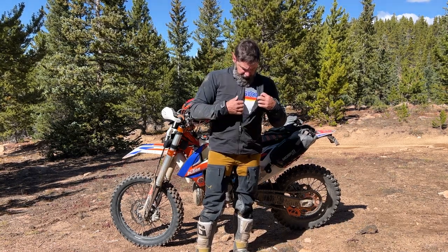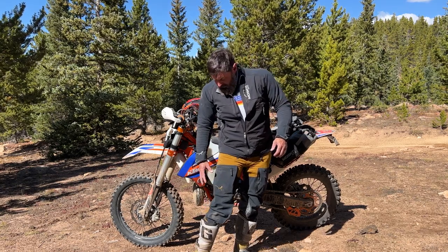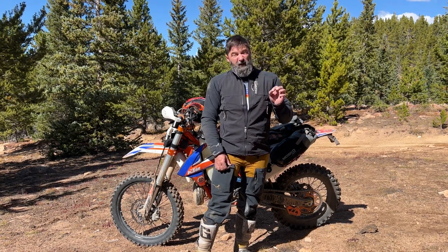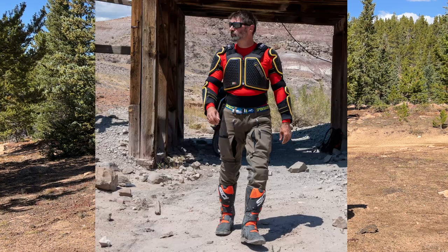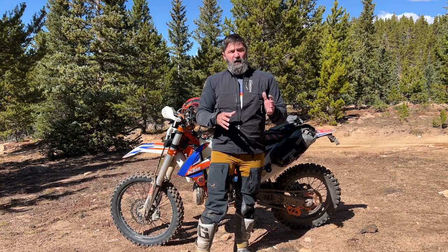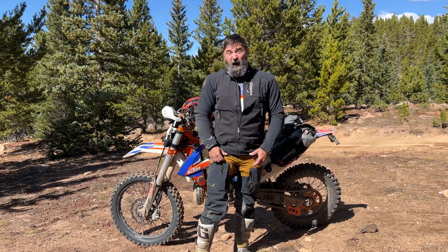So Maskomoto sent me a Prospector jacket and a new pair of Woodsman enduro pants. This is the second, I believe the second iteration or the third. I still have the original Woodsman pants and I love them — they're awesome, really light adventure pants.